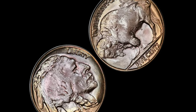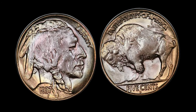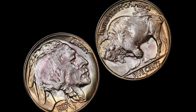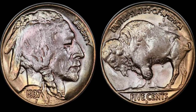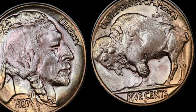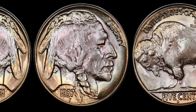From the intricately engraved Buffalo to the profile of a noble Native American chief, each detail tells a tale of America's heritage. But here's where it gets truly exciting — the value. This seemingly common coin has transformed into a rare treasure, fetching astronomical prices at auctions and private sales. Prepare to be astonished as we uncover the factors that contribute to the high worth of the 1937 Buffalo nickel.